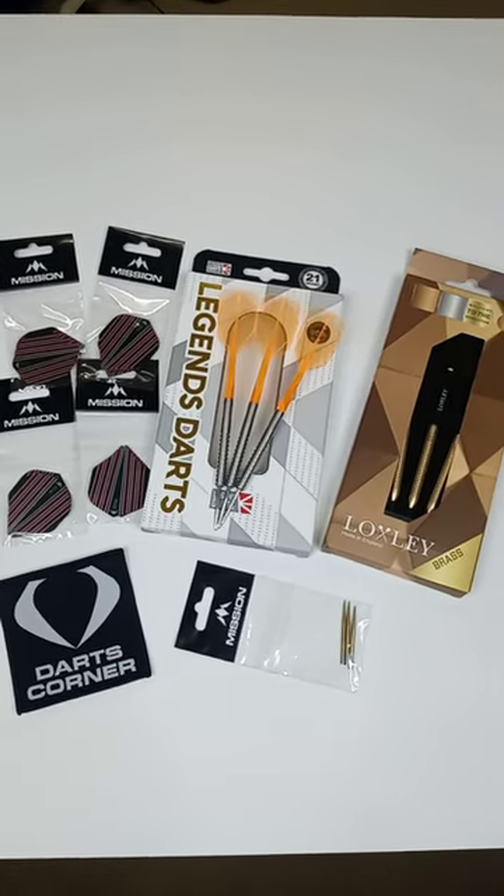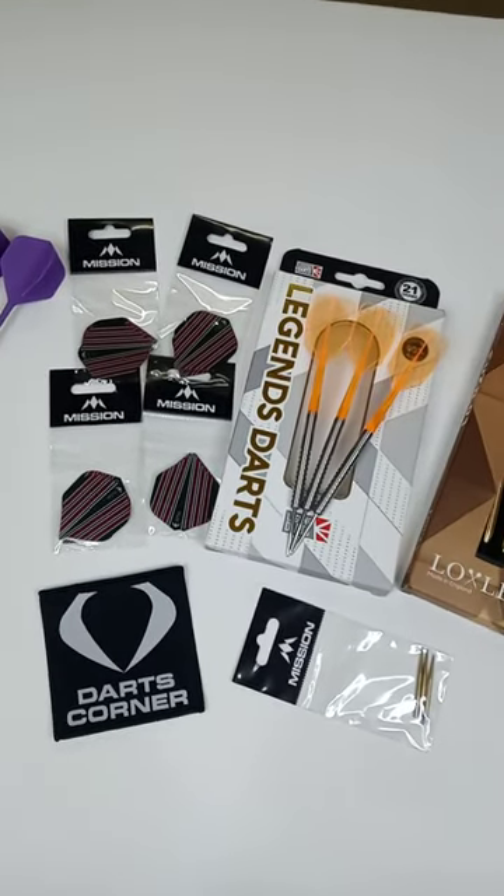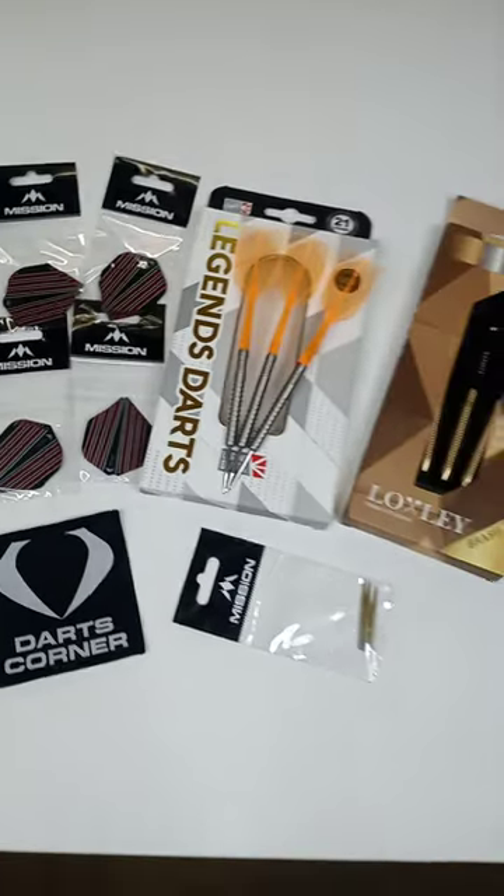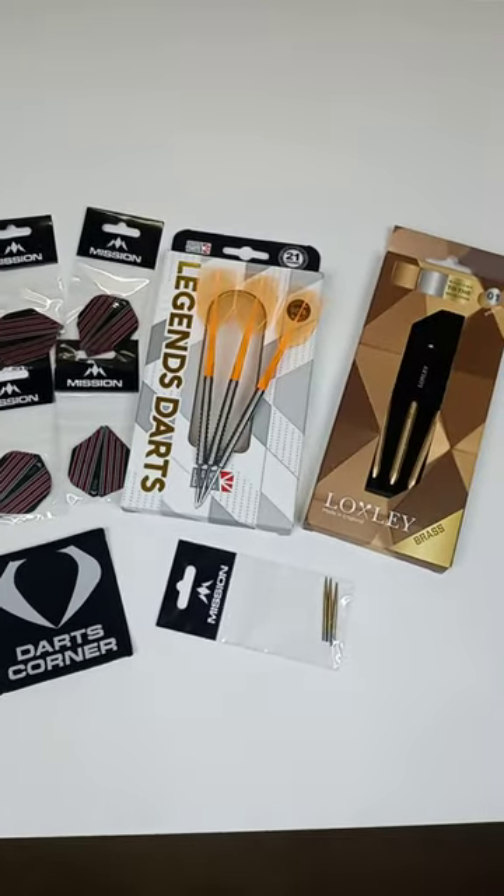So, as we all know, their shipping has been kind of hit or miss for the last year and a half, maybe a couple years. Well, I'm here today to tell you they have a new shipping service.